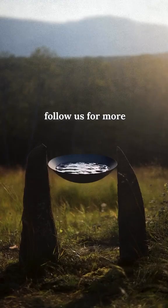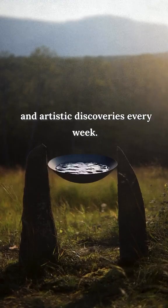If you're intrigued by pieces like these, follow us for more curated selections and artistic discoveries every week.